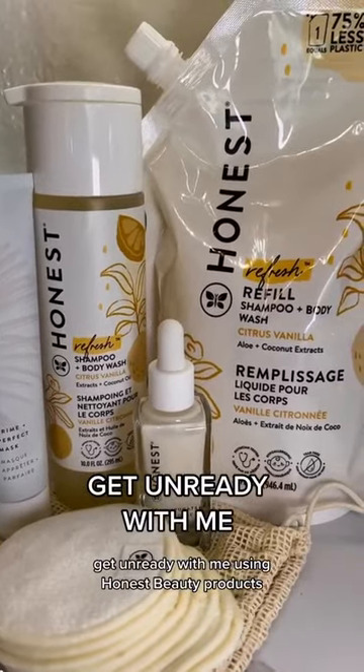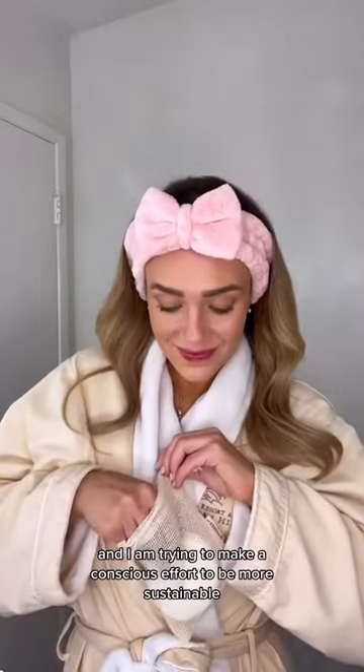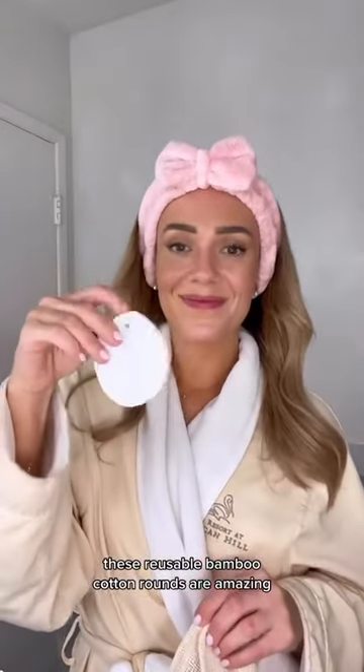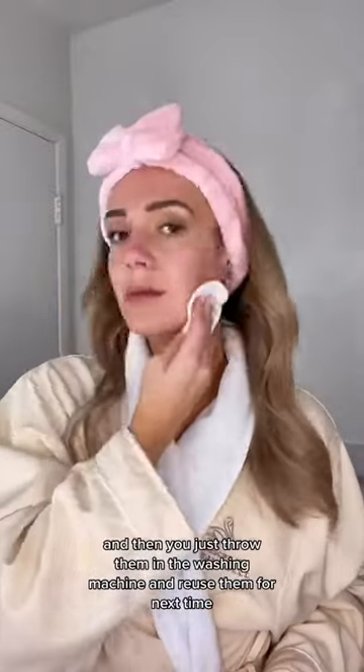I'm ready, using Honest Beauty products. April is Earth Month and I am trying to make a conscious effort to be more sustainable. These reusable bamboo cotton rounds are amazing — I'm taking off my makeup with them right now, and then you just throw them in the wash machine and reuse them for next time.